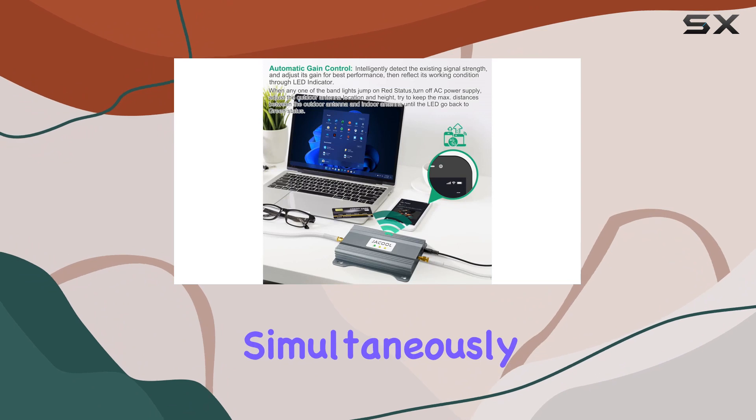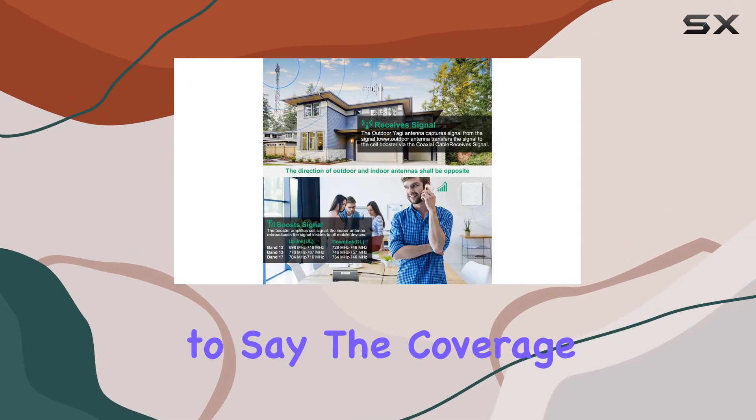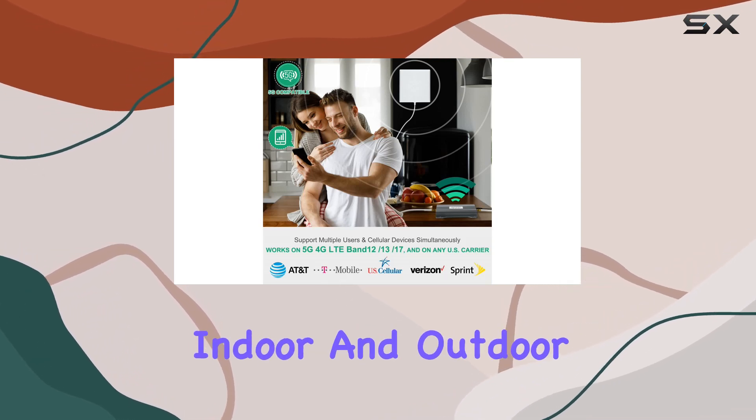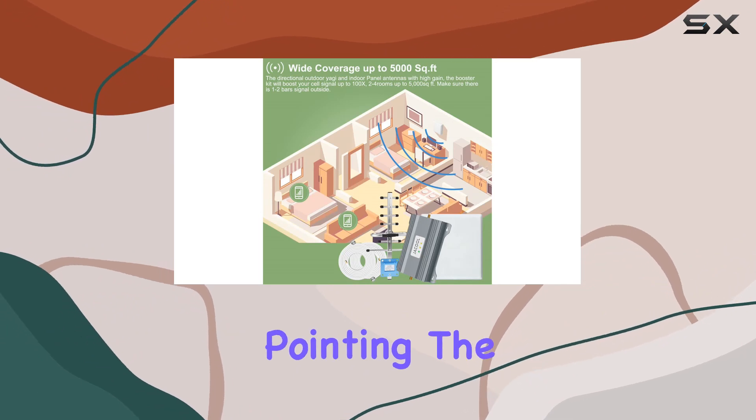It supports multiple users simultaneously. I tested it in a 5,000 square foot area and the coverage is impressive. The package includes high-gain indoor and outdoor antennas along with all the necessary cables.